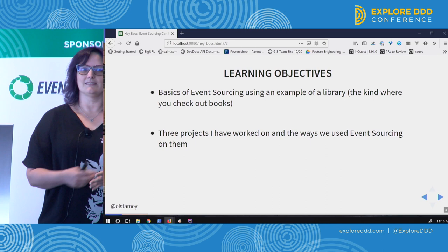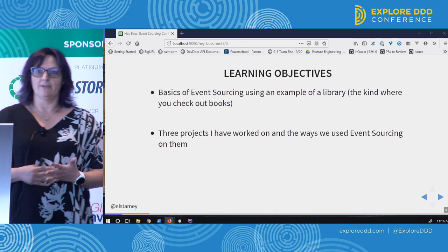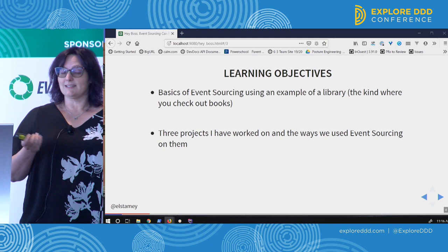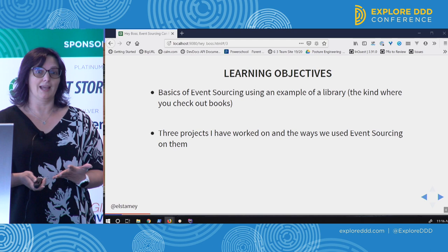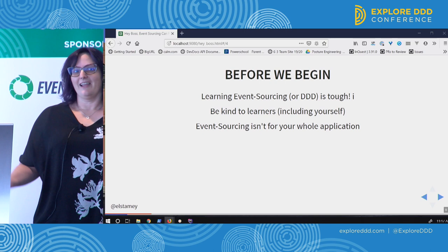For this talk, I plan to cover some of the basics of event sourcing, because I think dialing it back to the beginning is important. Then I'll talk about three different projects that I've worked on that used event sourcing as a strategy for improvement. The example I'm going to carry through when explaining the basics is an event-sourced library, because a library where you check out books is a pretty simple domain to talk about.